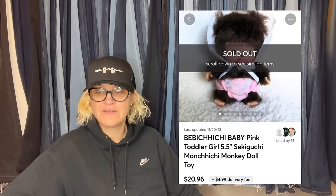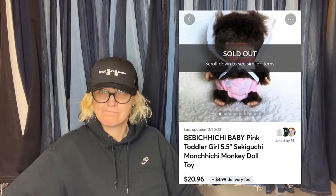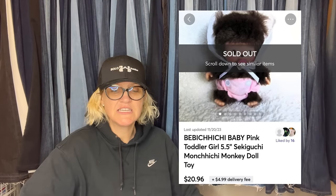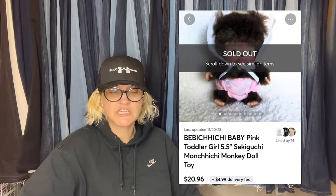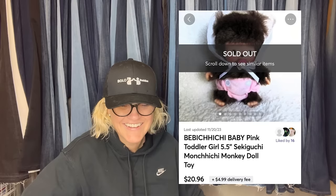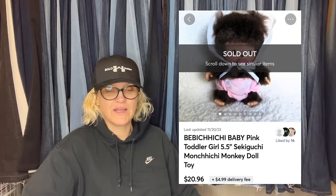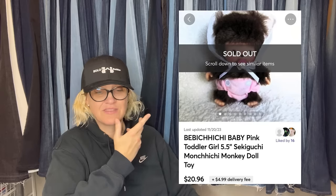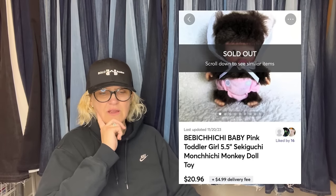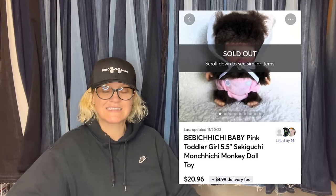Another church rummage sale pickup — paid 50 cents and flipped within a couple of months to a new buyer on Mercari. It is a Monchichi pink baby toddler girl doll toy — I had to say it with confidence! It is a Sekiguchi Monchichi manchini monkey doll toy, five and a half inch. Sold for $20.96 plus shipping. Have you guys ever seen these little monkeys? They are so cute.